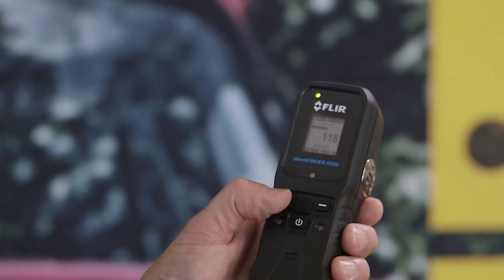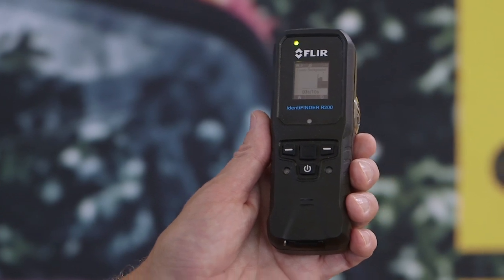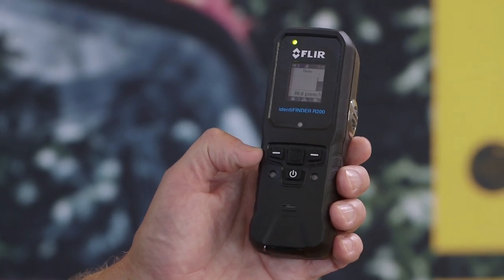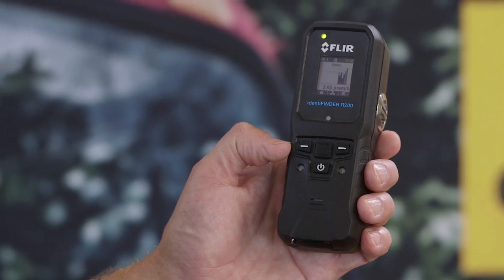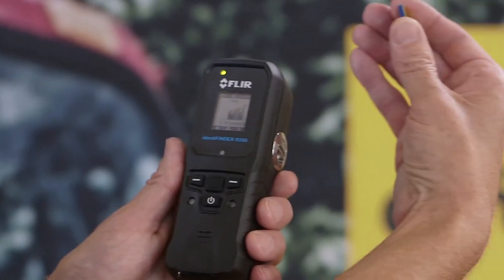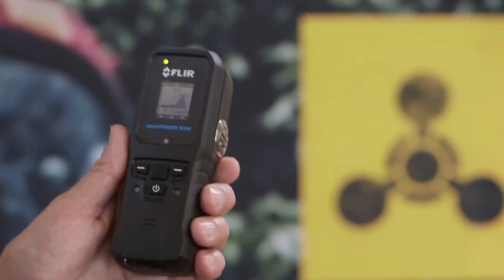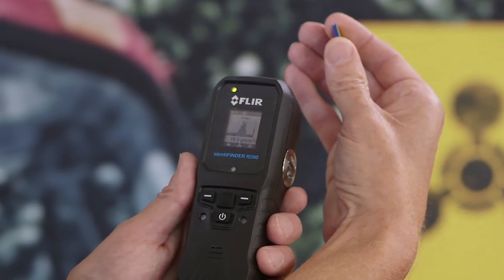Of course, I know where the source is, but in the real world I may now have to go and actually locate the source so that I can determine the next steps. A single button push puts me into finder mode and allows the instrument to develop a standard level of background. I can then use the device — I will simulate bringing the source closer to the device here — and as you can see from the screen, the unit responds with an increasing signal. In this way, I can actually use the unit to scan for and locate the source.